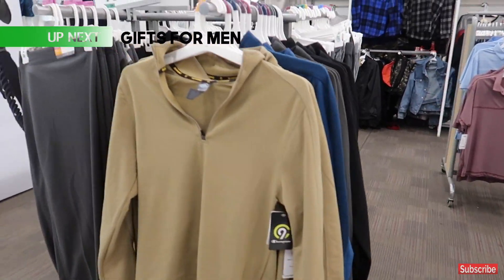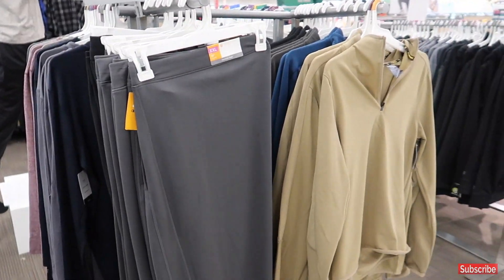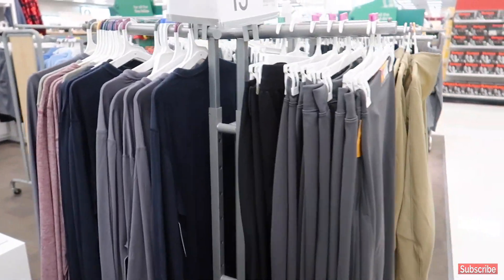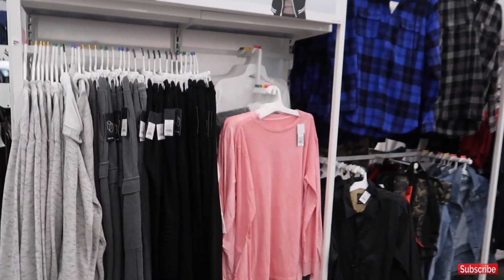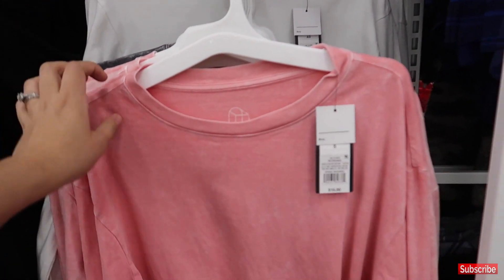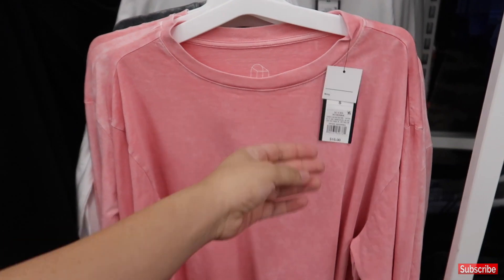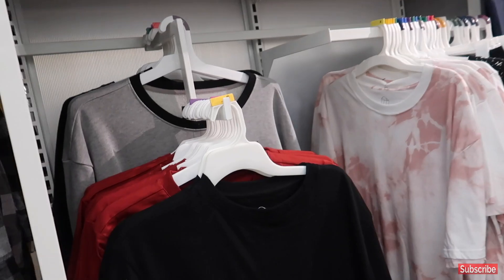I never film clothes in stores because there are always sales going on and prices change. But they always have really good deals at Target. You can check Target Circle — what used to be Cartwheel — for good deals with different brands. They do have $15 shirts for men that you can find.